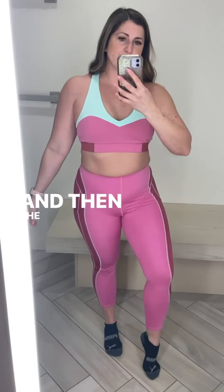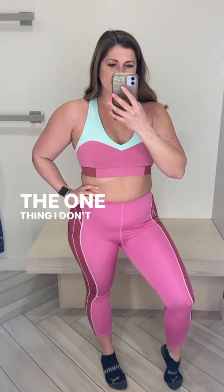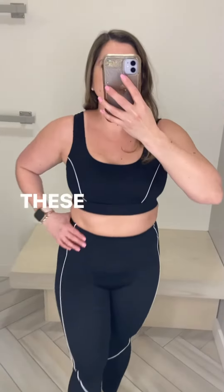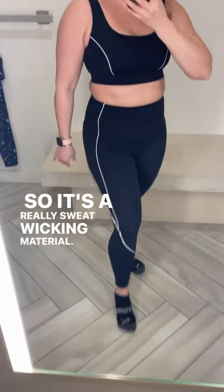The leggings are the Motion 365 — I love that they have pockets. The one thing I don't like is the tiny band in the front; I wish it had a bigger band because I feel like it shows the tummy pooch. These leggings are also Motion 365, so it's a really sweat-wicking material, which I really love.